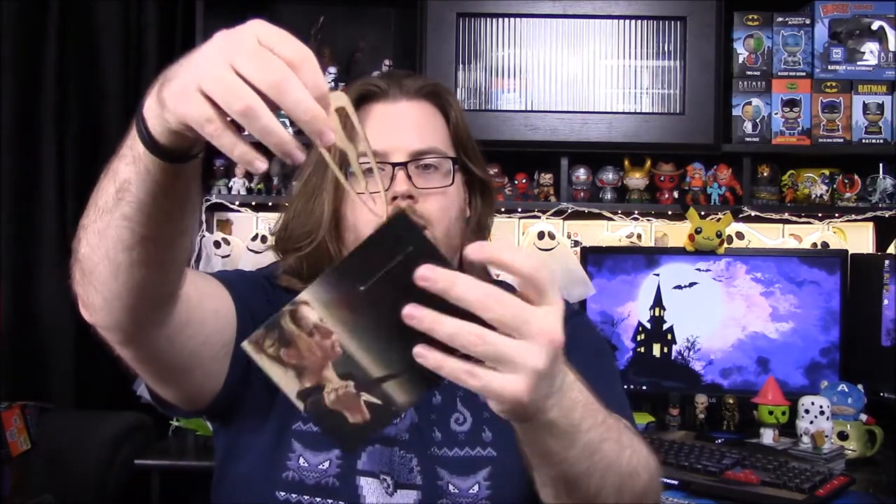Next up we have a Buffy Mr. Pointy bookmark. I assume Mr. Pointy is like a stake or something from Buffy. This is just a wooden bookmark — you stick it through the pages and put it in there, so you got a bookmark. It's a very cheap wood, almost like balsa wood, so you could break it real easily, but it's something new and different.